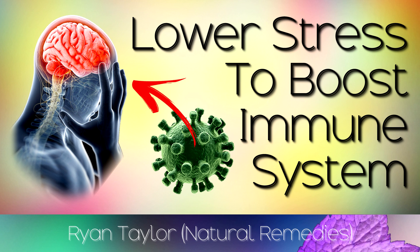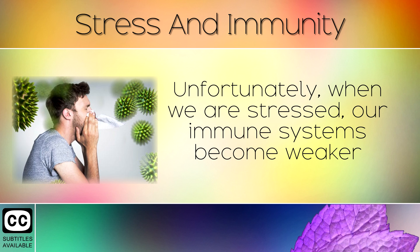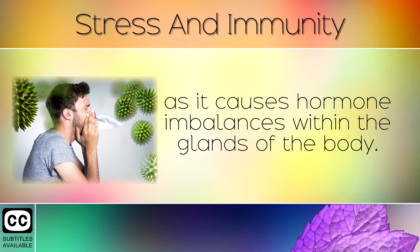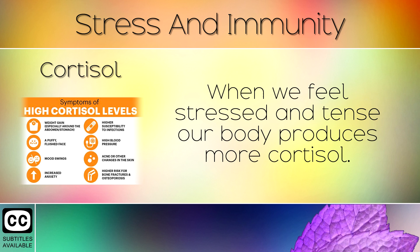How To Lower Stress To Boost Immunity. The immune system protects the body from harmful infections like viruses, bacteria and others. Unfortunately, when we are stressed our immune systems become weaker, as it causes hormone imbalances within the glands of the body. In today's video we will explain how stress affects immunity and what you can do to lower stress quickly and naturally.